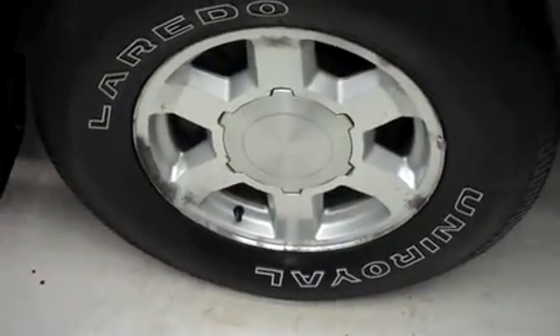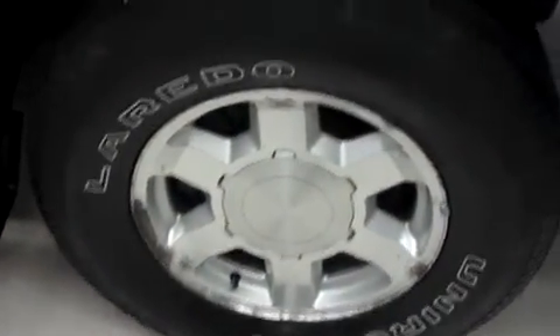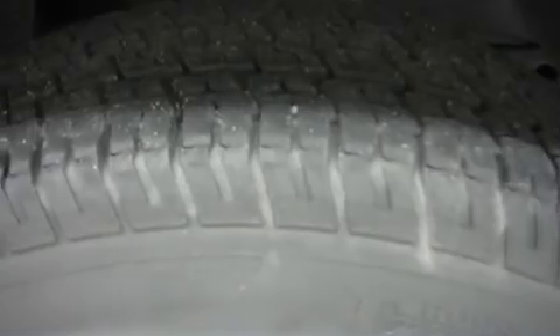Factory alloy wheels riding on Uniroyal Laredo tires. The tread is in nice condition. No dings or dents along the passenger side. The rear tires are in great shape. The underbody and frame are nice and clean.